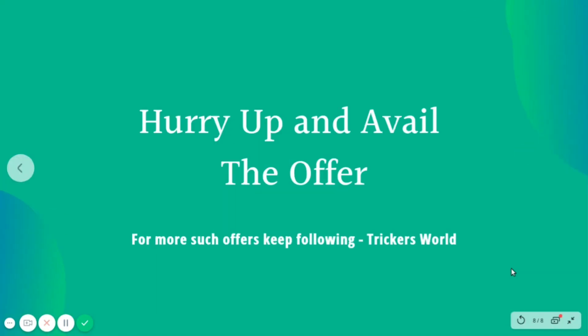So this was all about the JioSaavn Paytm offer. Hurry up and avail this offer today. For more such offers, keep following Trickers World.